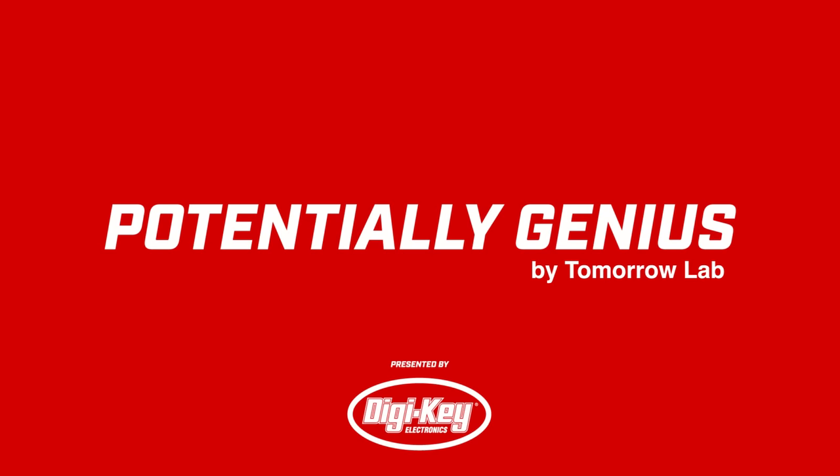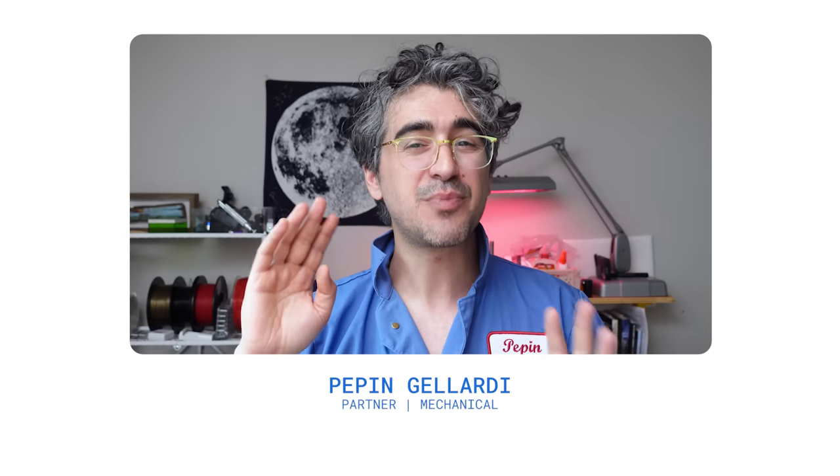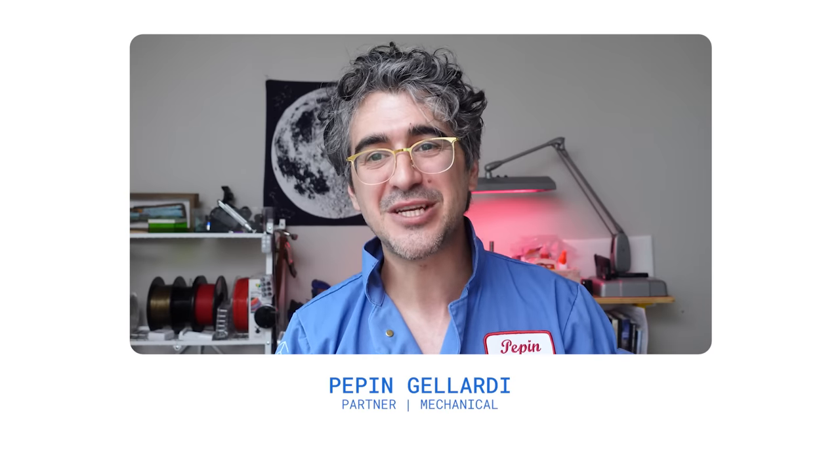Hi, welcome to Potentially Genius where we, TomorrowLab, take what is probably a potentially genius idea and turn it into more of a potentially genius thing. We're gonna do this all in just 16 hours of studio time, which is way faster than our usual process. Normally our projects take hundreds or thousands of hours, so this is gonna be super fast, really accelerated — it's more of a race against time to see how real we can make something in the shortest amount of time possible.